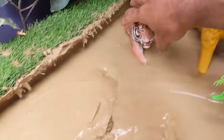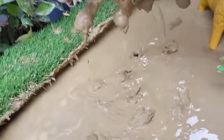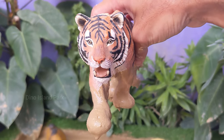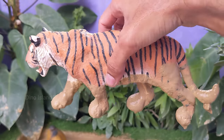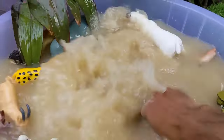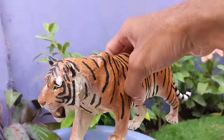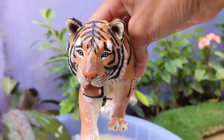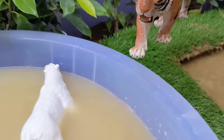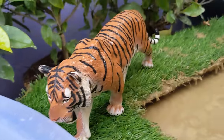A closer look at the Tiger kingdom. Tigers are generally solitary animals, with males and females coming together only for mating. A mother may stay with her cubs until they are old enough to fend for themselves. They are powerful hunters and mainly prey on large mammals such as deer, wild boar and water buffalo.